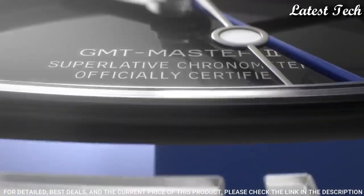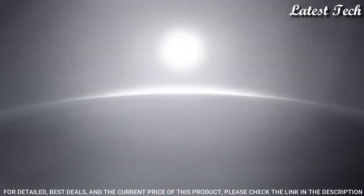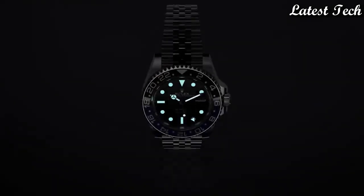Screw down crown. Water resistant at 100 meters / 330 feet. Functions: GMT, second time zone, date, hour, minute, second. Chronometer. Swiss made.